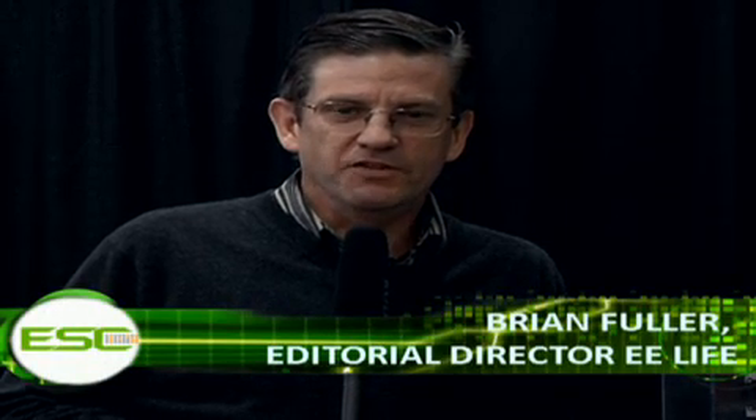We are back, standing on the show floor of the 2011 Embedded Systems Conference in Silicon Valley. I'm Brian Fuller, Editorial Director of EE Life, and with me now is Stuart McLaren from ST Microelectronics, which for the past nine months or so has been running a design contest involving the STM32 32-bit microcontroller.